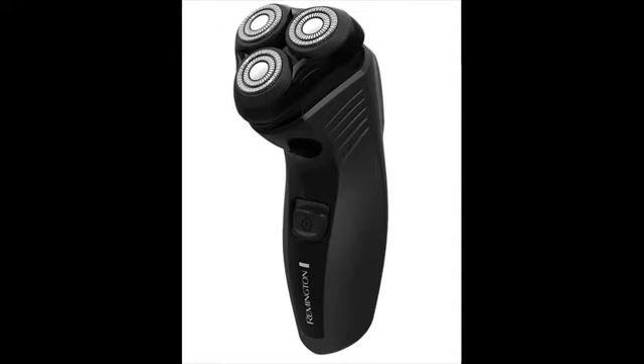When we talk about closeness, Remington shavers are the best choice in the entry-level $20-$50 electric shaver category. They usually outperform shavers from other top brands in the same category.